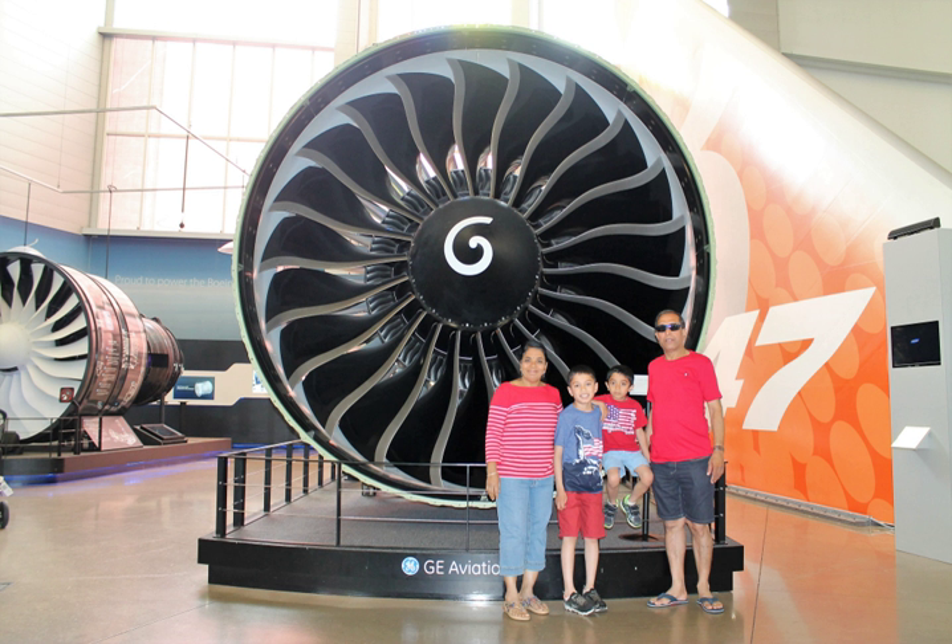The Boeing store is located at the front of the tour. It is a store that features items that relate to the Boeing company. There is a separate Future of Flight store next to it, selling many more traditional Pacific Northwest gift shop items, including foodstuffs. The center also includes a small cafeteria across the lobby.